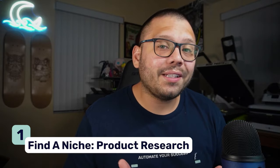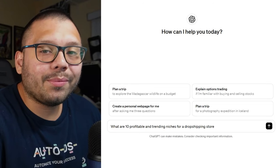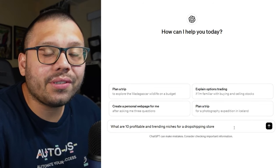Let's get started with the first item on this list — finding a niche and starting your product research with ChatGPT. I'm simply going to ask it: what are 10 profitable and trending niches for a dropshipping store? I always like to ask for more than a few, typically between five to ten, so I have a list to choose from. A lot of the times if you just ask it what's the best niche, it'll probably give you one answer, so I like to have a few different ones to choose from.